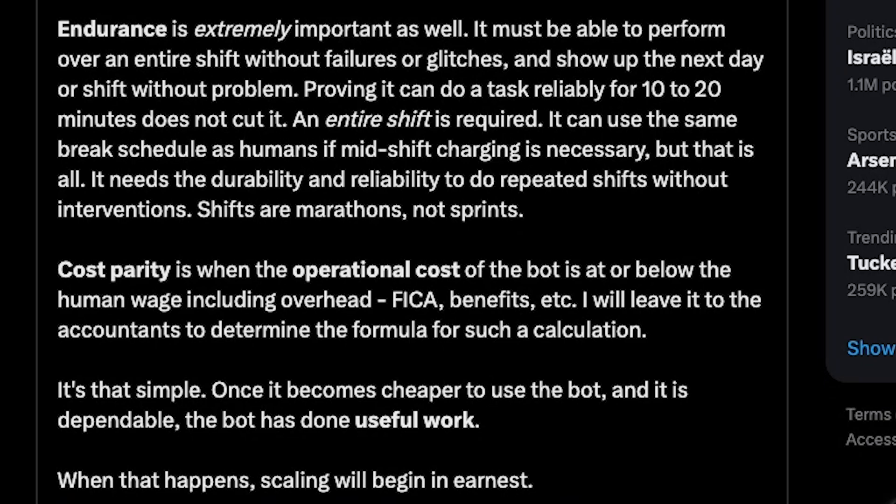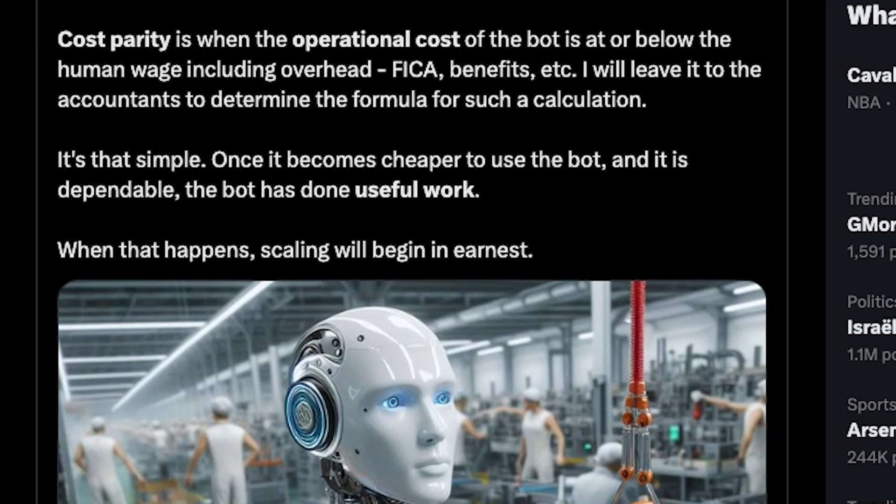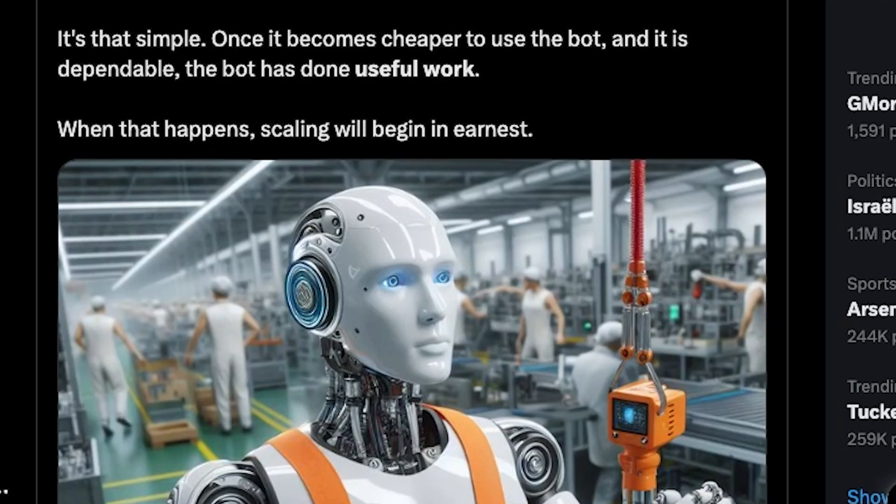An entire shift is required. It can use the same break schedule as humans if mid-shift charging is necessary, but that is all. It needs the durability and reliability to do repeated shifts without interventions — shifts are marathons, not sprints. Cost parity is when the operational cost of the bot is at or below the human wage, including overhead. Once it becomes cheaper to use the bot and it is dependable, the bot has done useful work. When that happens, scaling will begin in earnest.